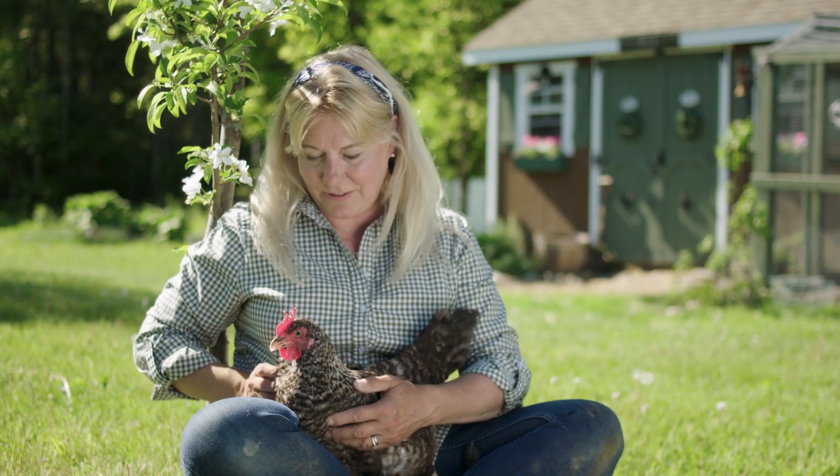They lay blue eggs and they're really active and friendly. They're not a problem with the other chickens — they blend in well to the rest of the flock. But if you're looking for a lap chicken, you probably don't want an Ice Cream Bar.